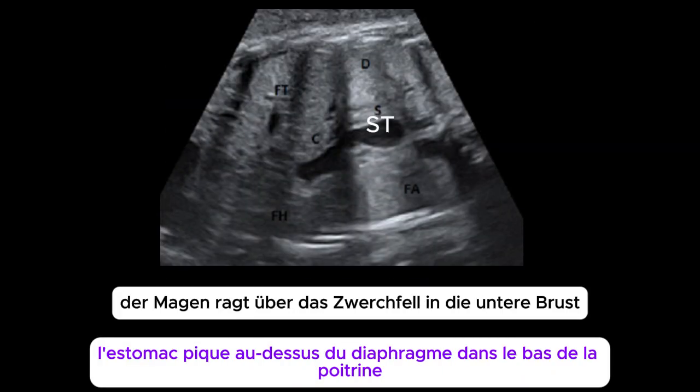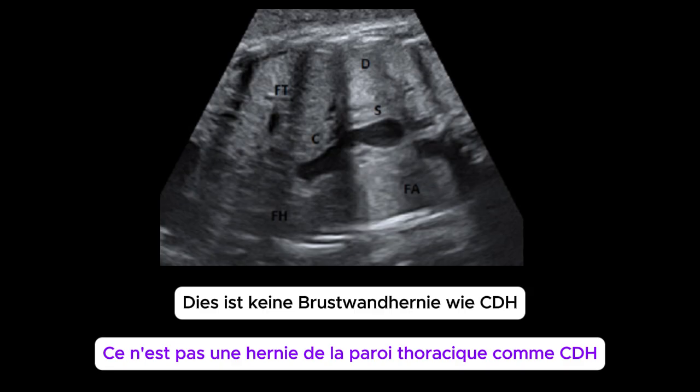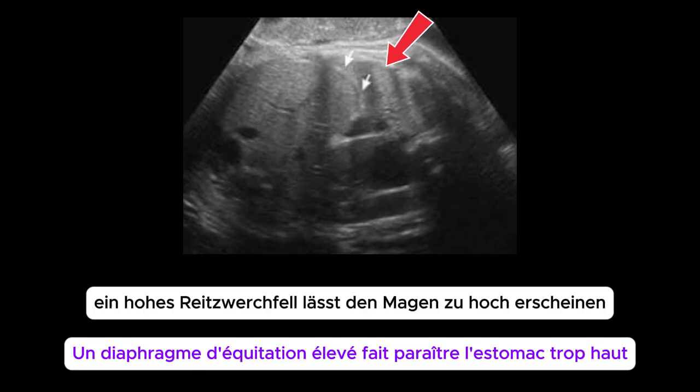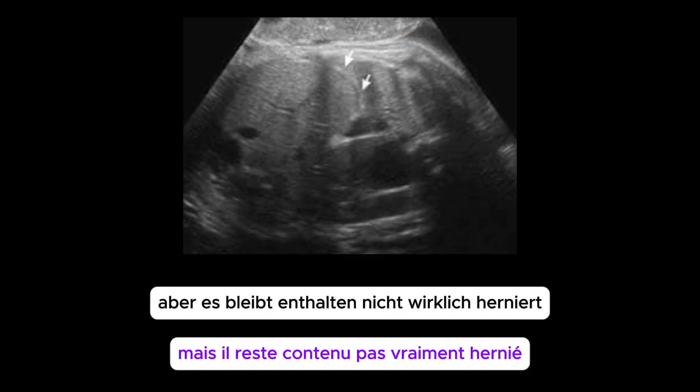In hiatal hernia, the stomach pokes above the diaphragm into the lower chest — this is not a chest wall hernia like CDH. In eventration of the diaphragm, a high-riding diaphragm makes the stomach appear too high, but it remains contained, not truly herniated.